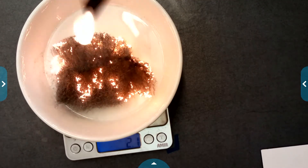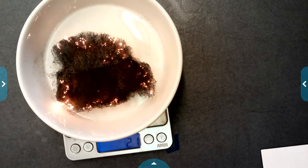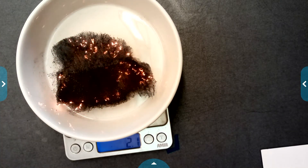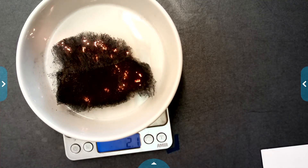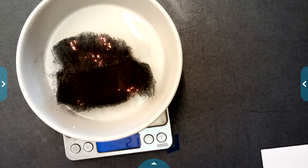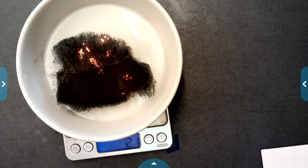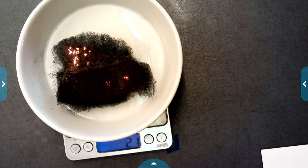As we're watching this burn, I want to point out a couple of things. Right now we're getting some good signs of a chemical change: I can see a color change, there's an odor change — I can smell it from where I am — and we've got light and heat production. So we definitely know that a chemical change is taking place with our steel wool. We're going to keep letting it burn and keep an eye on our mass.